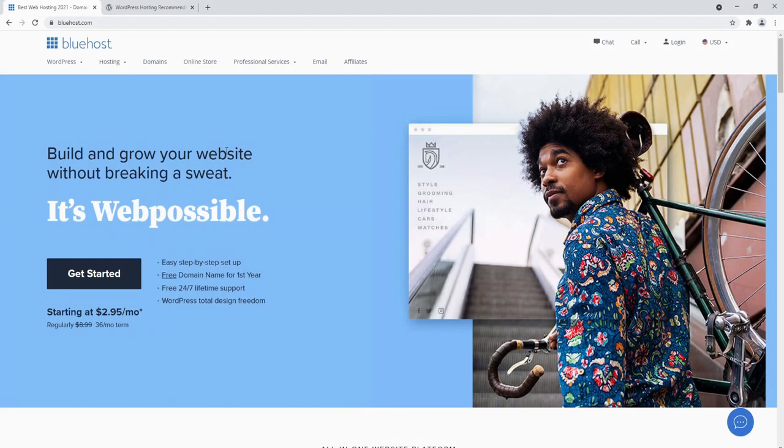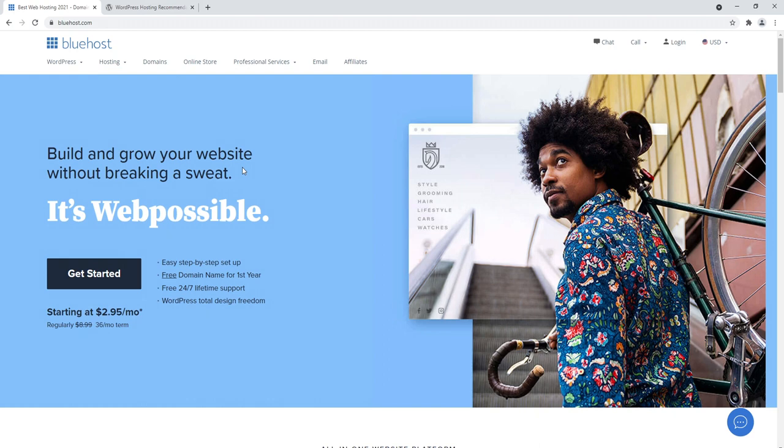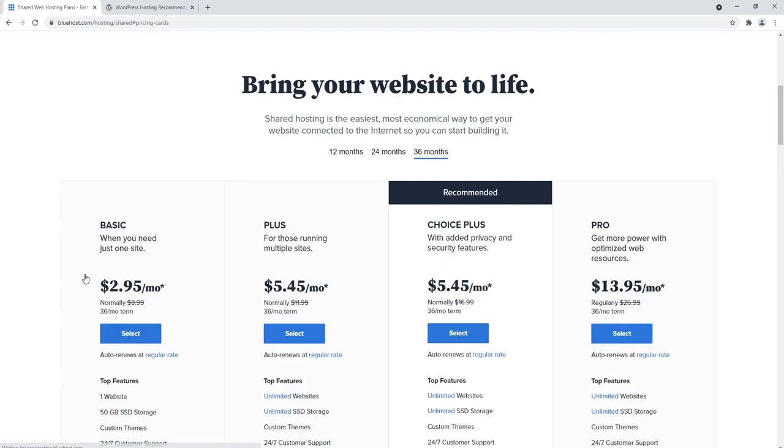Welcome to Bluehost.com. Bluehost is the number one recommended web host by WordPress for WordPress. This is not to say they're the best web host ever, but they are ideal for complete beginners who are brand new to WordPress and need reliable shared hosting. I would describe them as like the Coca-Cola of web hosts. To get started, just click the big black button that says Get Started.